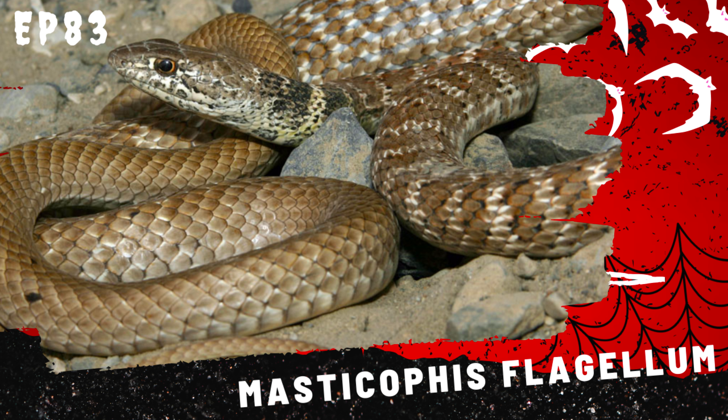When threatened, the tiger rat snake may exhibit defensive behaviors such as flattening its body, hissing loudly, and striking. Despite these displays, it is non-venomous and generally poses no threat to humans. Their bold coloration serves as a warning to potential predators, mimicking the appearance of venomous species to deter attacks.